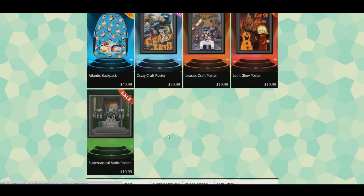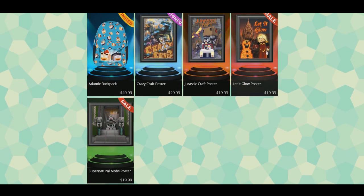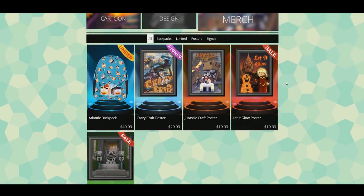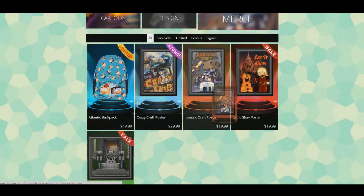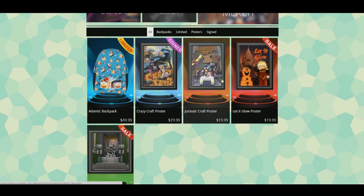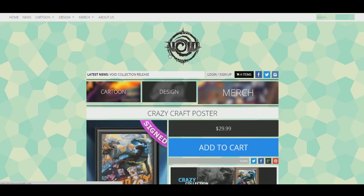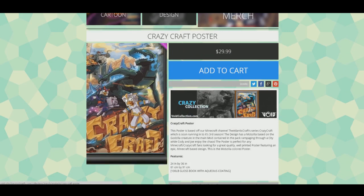We have two older posters - we never printed the Supernatural Mobs one but wanted to offer it since it has 32 million views. The Let It Glow one we sold so many of. We have a Jurassicraft one we never released that we're offering now. We're going to get a hand-drawn Dreamcraft poster soon too. The Jurassicraft, Let It Glow, and Supernatural Mobs ones are on sale - they're smaller posters.